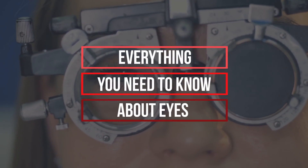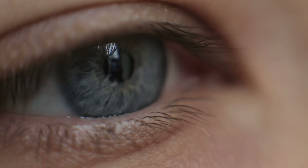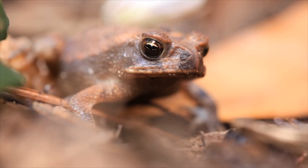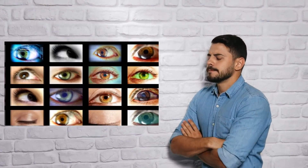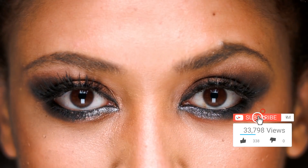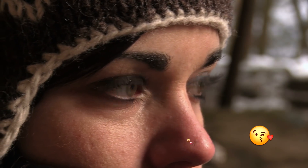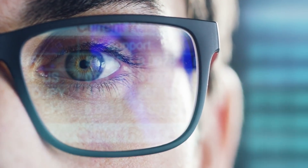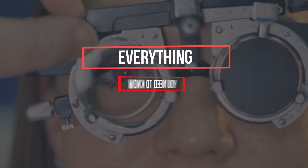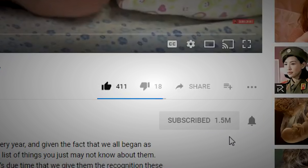Everything you need to know about eyes. Hey everyone, it's Alexa, back with another video. Most of us humans have eyes, as do most of the species of animals we're all familiar with, but how much do we really know about them? We know we use them to see, and most of us have a pretty good idea of our own eye color, but our knowledge basically stops right around there. Here we'll delve into the eyes and all that comes with them — they're more fascinating than you think. Make sure you're subscribed and hit the bell icon to be notified of all of our upcoming videos.